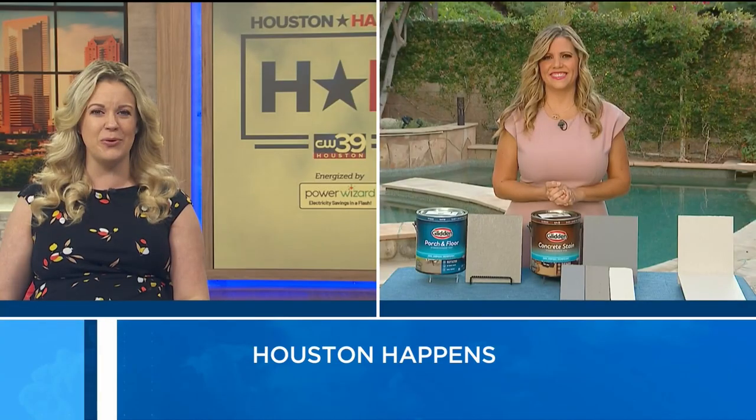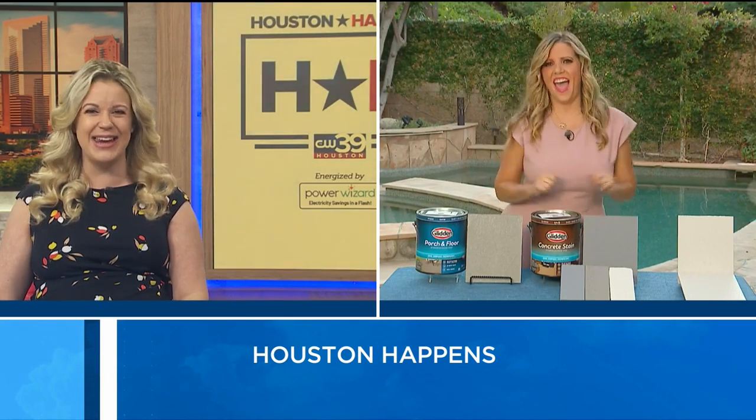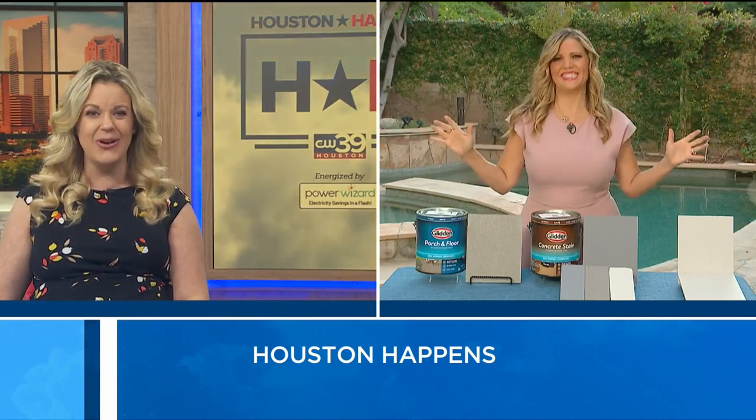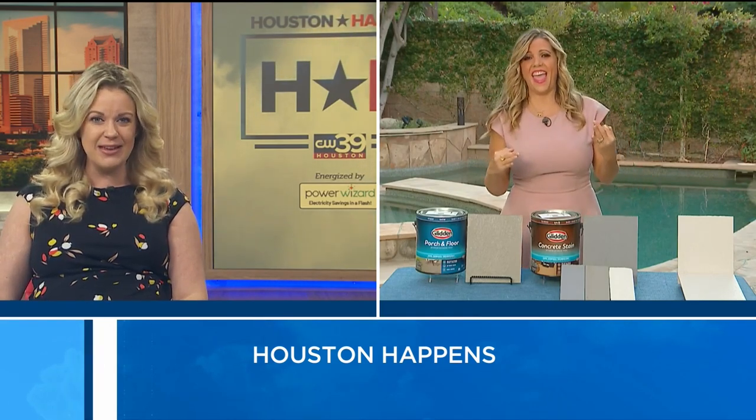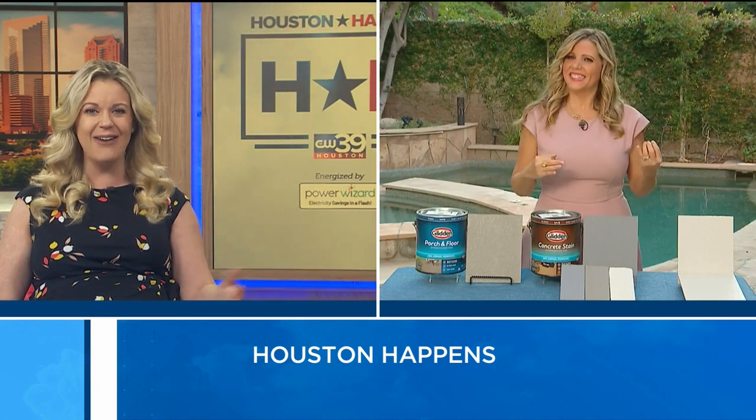It may be fall, but let's extend living outside with updates to your porch, pool, deck, or patio. Joining us live is friend of the show, home improvement and lifestyle expert Catherine Emery. Today you're going to give us some great tips on keeping outdoor surfaces cooler and extending the summer living vibes year-round.